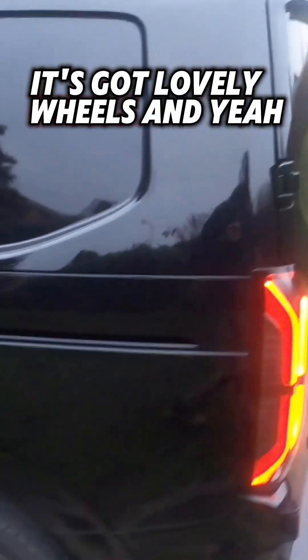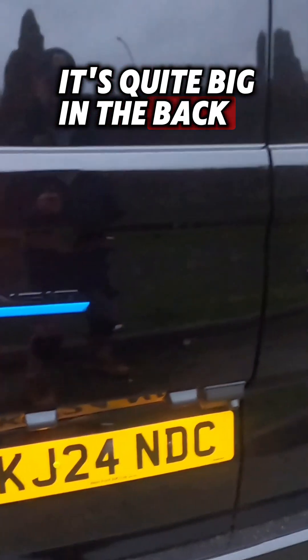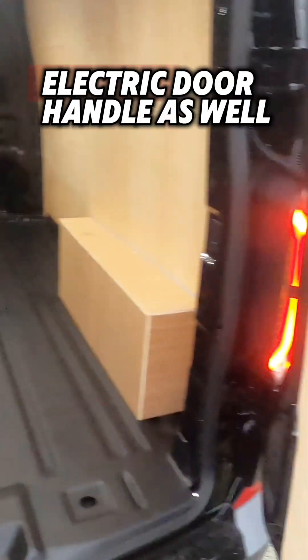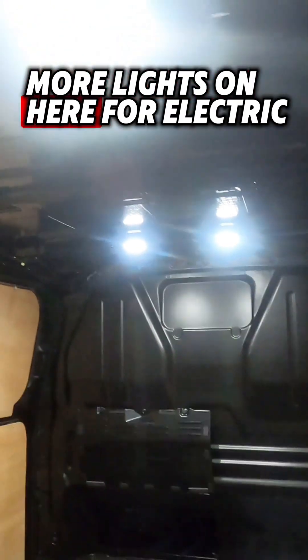It's got lovely wheels and it's quite big in the back. The e-Transit Custom — there we go. Electric door handle as well, and the space in the back. They've even got a few more lights on here for electric.